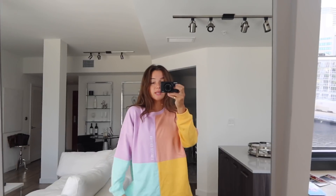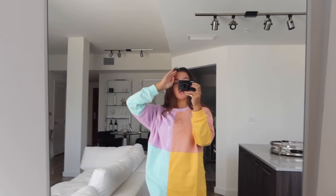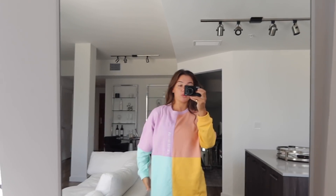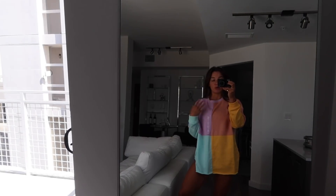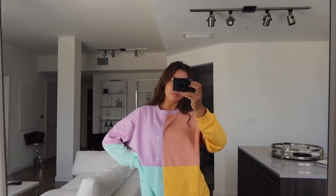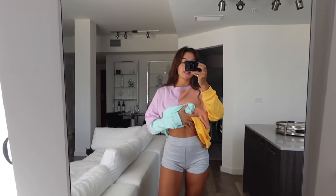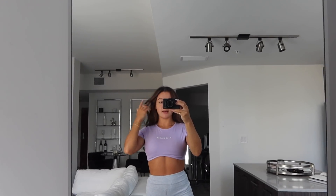First up is this really cute oversized, huge, limited edition crew neck. It goes very very long, but I have a really tiny torso so I cut mine because when it's super long on me I feel like it makes me look short. But it's so cute — I love the color blocking — and I have these tiny spandex shorts on with it.